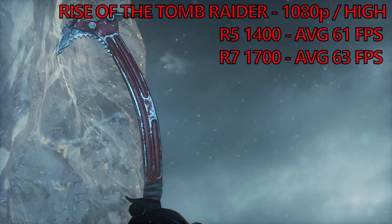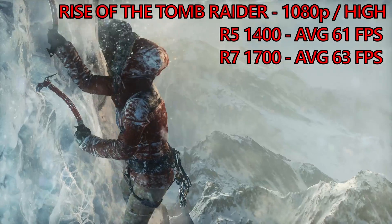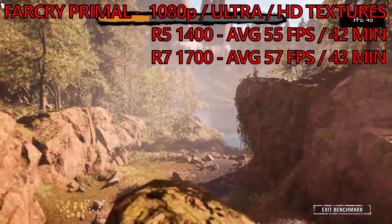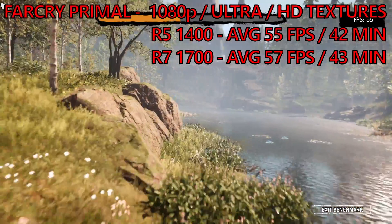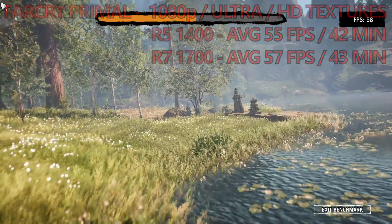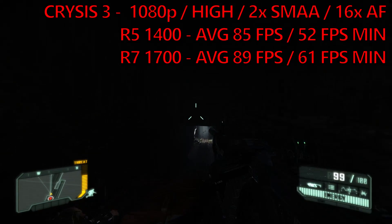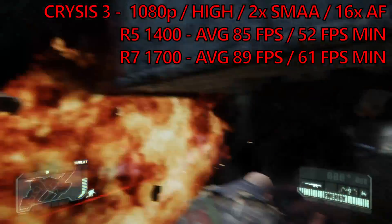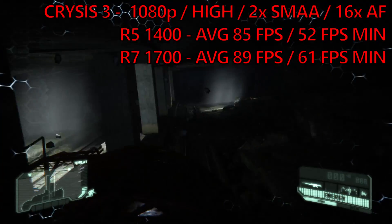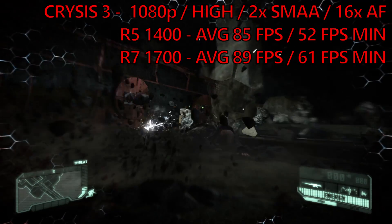First up we're going to jump into Rise of the Tomb Raider, running at 1920 by 1080 on the high preset. The little R5 returned a benchmark score of 61 FPS compared with the R7's 63 FPS, so a pretty negligible difference. Far Cry Primal on the ultra preset with the HD texture pack enabled sees pretty much the same thing — the 1400 returns an average frame rate of 55 with minimums of 42. This is nearly in the margin of error considering the R7 1700 returned 57 and 43. Crysis 3 next, and the 1700 returned a silky smooth frame rate just below 90 FPS on average, with minimums settling around the 60 FPS mark. The 4 core R5 did see a slight drop in the averages down to 85 FPS, which is around 5 or 6% lower. But it was in the minimums where we could see the disparity between the R5 and R7, with the R7 1700's multi-threaded goodness accounting for a 15% discrepancy in the minimum frame rates.